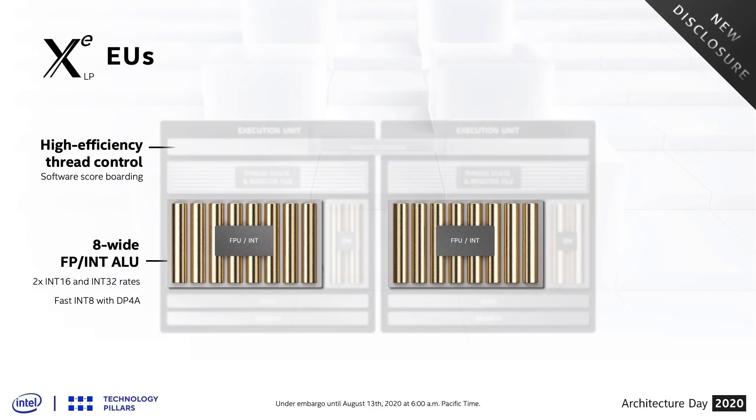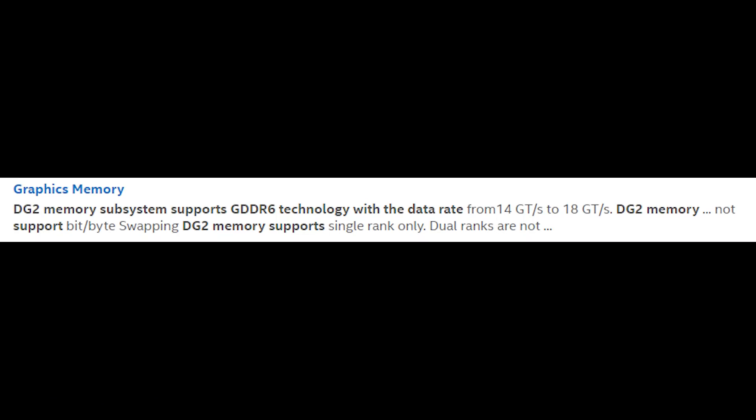Furthermore, in the documentation that Komachi has uncovered, it seems that the memory clock frequency is going to vary from 14 to 18 Gbps. It also appears that at least some of these offerings will be separate add-in cards — slottable into your PCIe slot on the motherboard, and not just soldered onto a motherboard.